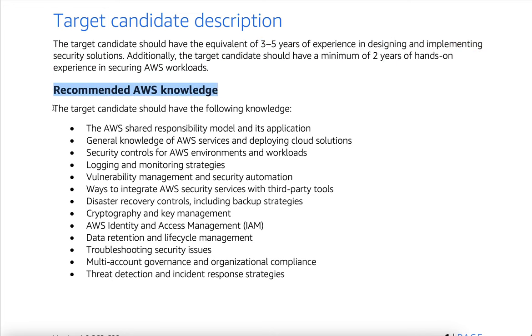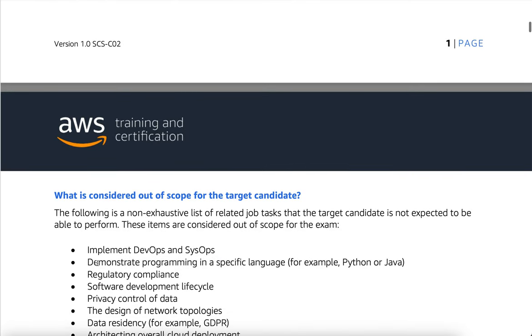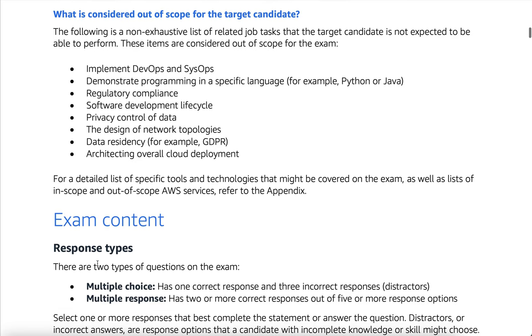Recommended AWS knowledge: the target candidate should have the following knowledge — the AWS shared responsibility model and its application, general knowledge of AWS services and deploying cloud solutions, security controls for AWS environments and workloads, logging and monitoring strategies, vulnerability management and security automation, ways to integrate AWS security services with third-party tools, disaster recovery controls including backup strategies, cryptography and key management, AWS Identity and Access Management (IAM), data retention and life cycle management, troubleshooting security issues, multi-account governance and organizational compliance, and threat detection and incident response strategies.